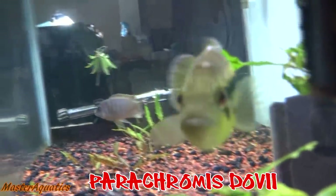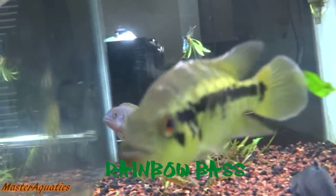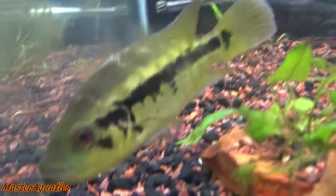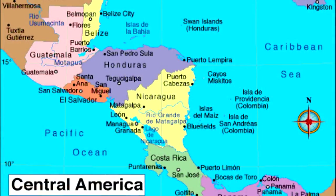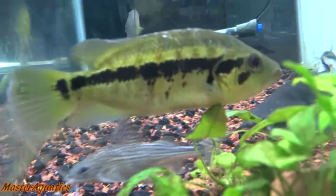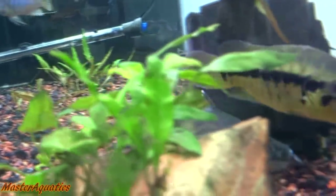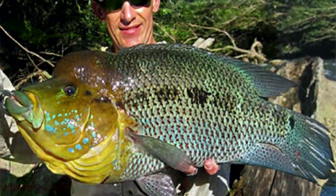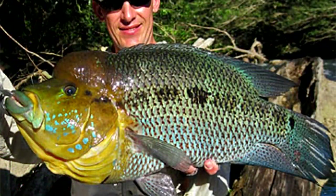Number four on the list is the Parachromis dovi, the rainbow bass, most commonly referred to as the wolf cichlid. These fish are found locally in Central America, commonly in Honduras, Nicaragua, and Costa Rica. The wolf cichlid gets very large — you will need a large aquarium if you plan on keeping it as a pet, as these fish can grow up to two feet and are very aggressive and territorial.